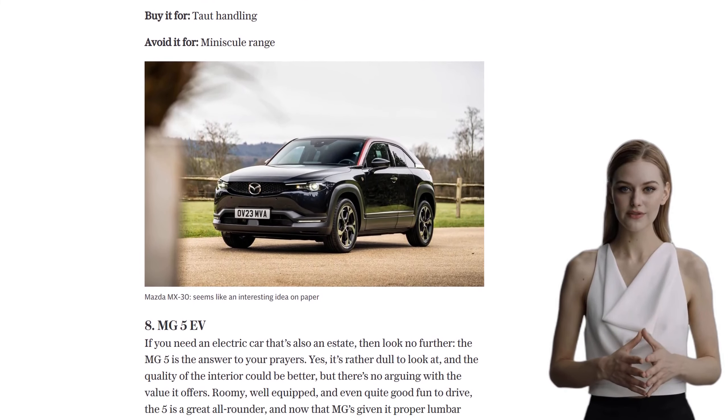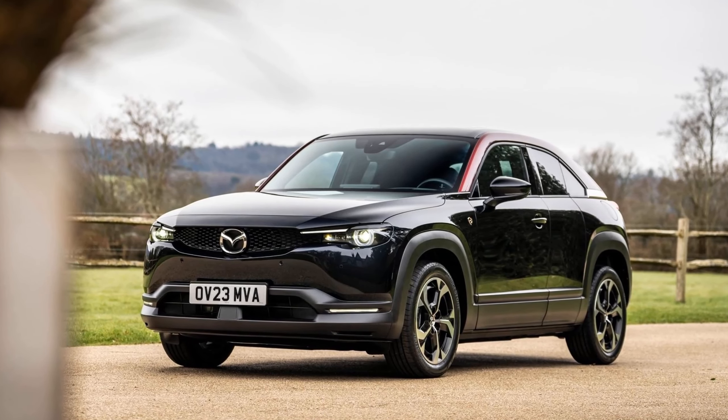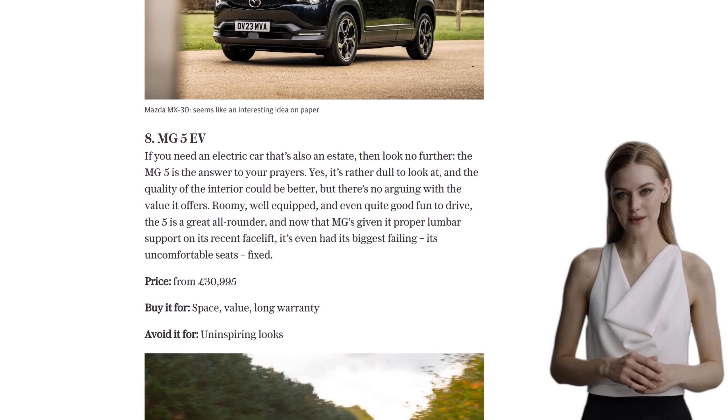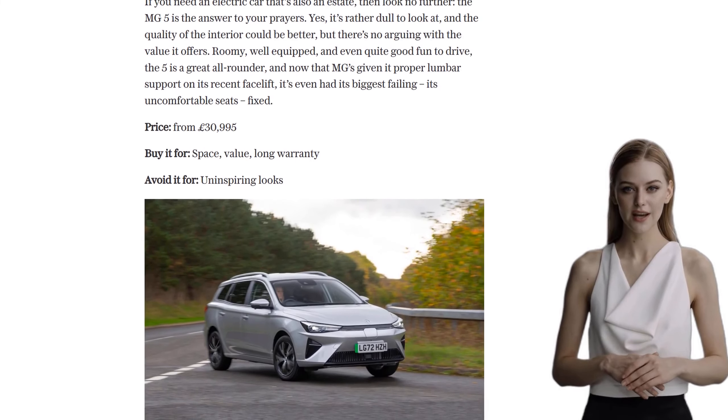Moving on to number 7, we have the MG ZS EV. This was MG's first electric car in the UK and it quickly gained popularity. While it may not offer the same range as some of its competitors, it makes up for it with generous equipment and decent space.